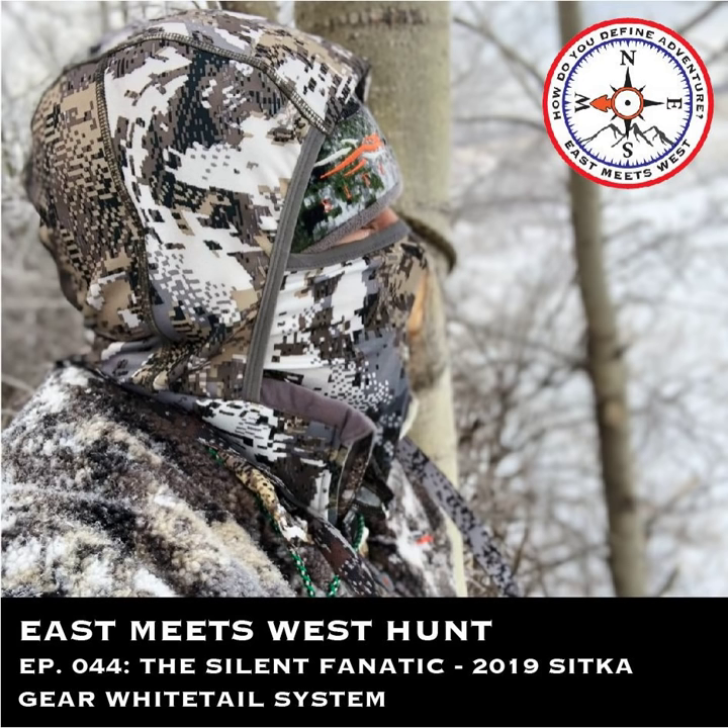We used this gear in some ridiculous conditions in Alberta as well as Pennsylvania afterwards and really put it through the ringer. I'm excited to get this information out to you — the science behind it — as we talk with Chris Derrick, Eric Gilmore, Adam Jordison, Jim Holt Jr., and the whole crew about how these products came to be and the background behind them.